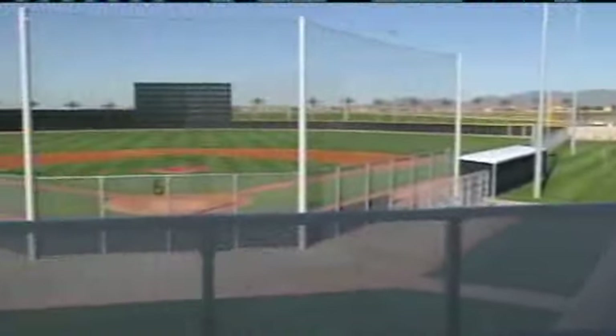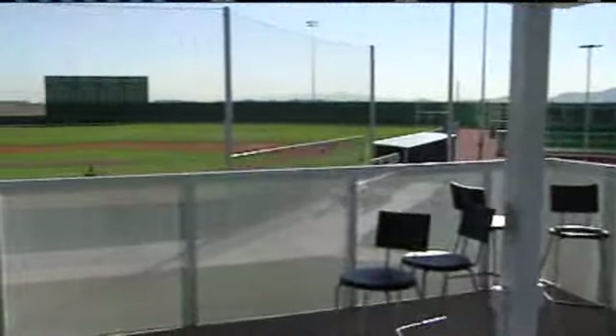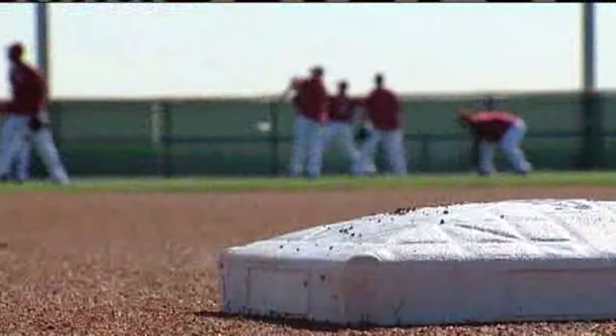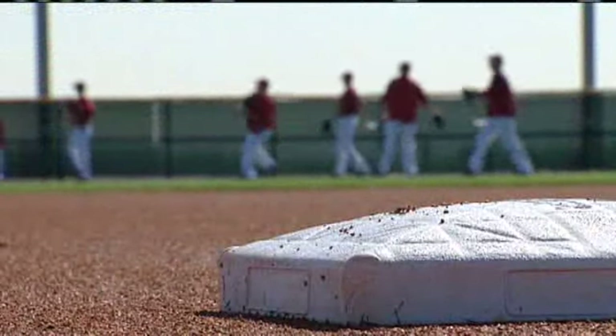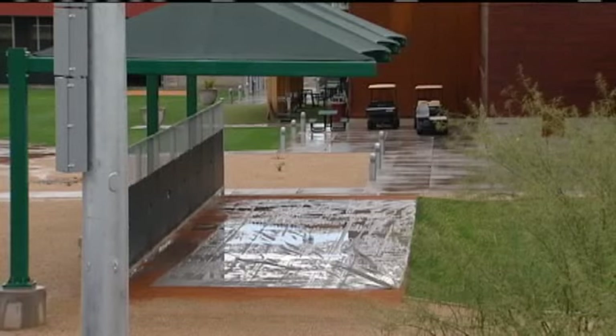This complex the city of Goodyear built for the Cincinnati Reds is bold. The city's vision was clear: build a destination, and people will come. It took a lot of vision to come out here. Ten years ago, Goodyear, Arizona was a wide spot on a dirt road. In fact, to hear the locals tell it, dirt was the operative word.